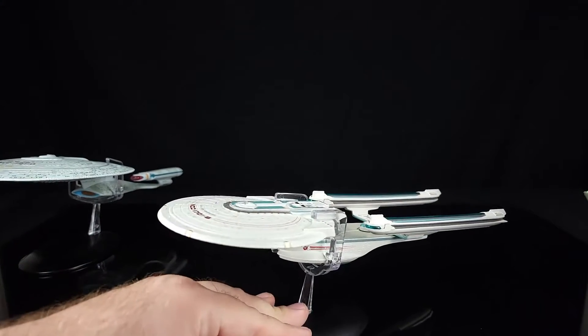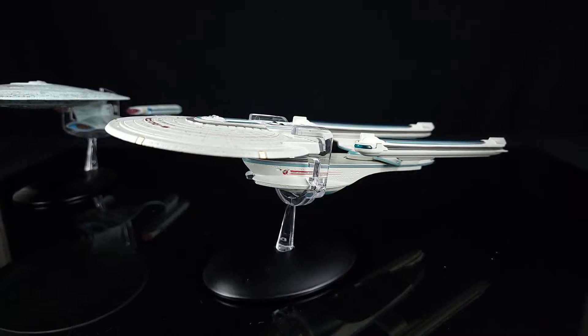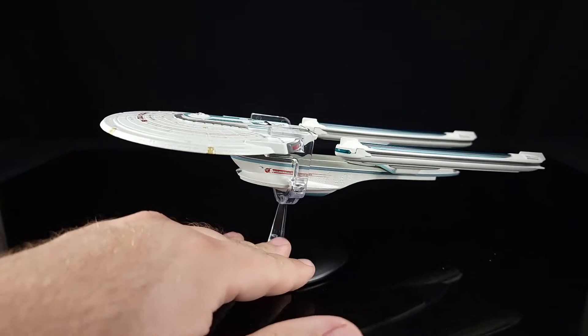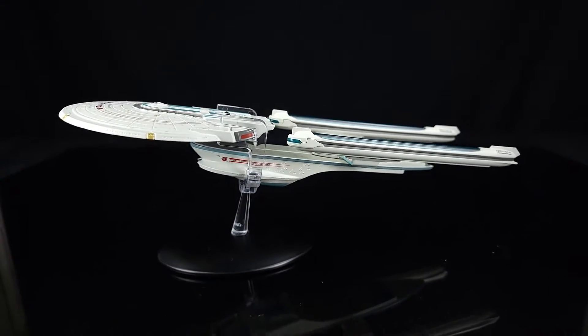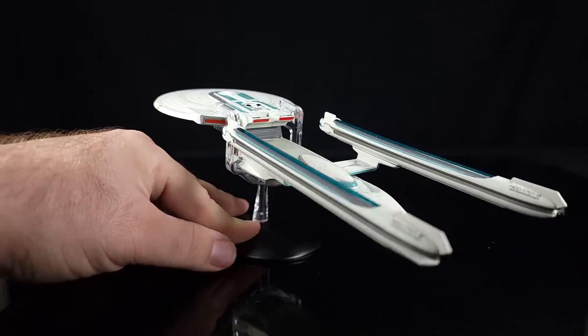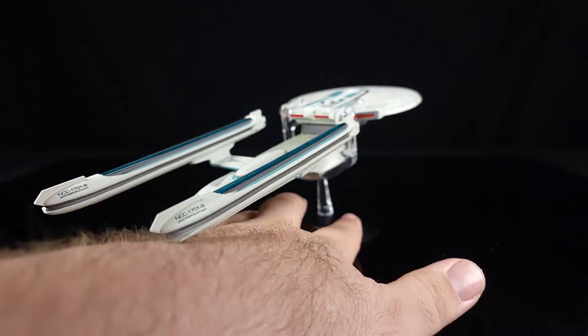Unfortunately we never got to see this in any other type of media except for the one movie, and in a gold form on Jean-Luc's wall, which is interesting — so that set the precedent in the show. If I remember correctly watching videos on it, they actually put this together design-wise very quickly for the movie.